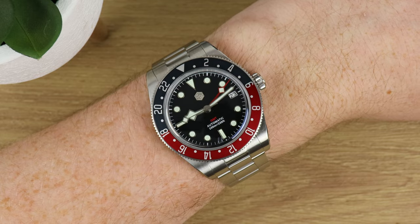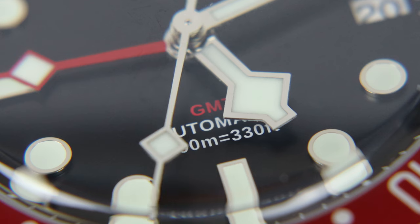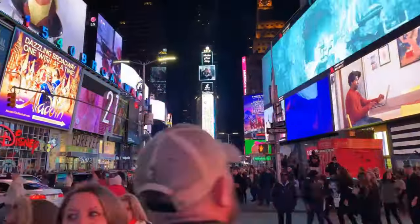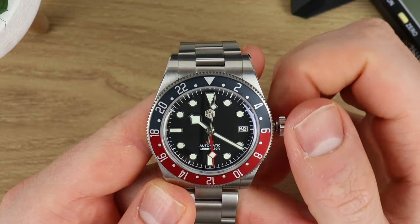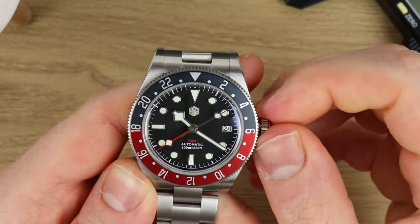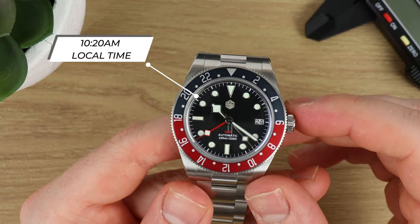Typically, travelers would set their GMT hour hand — the red one — to their home time and the main hour hand to their local time, tracking two time zones. For example, if it's 10:20 a.m. in New York, it's 3:20 p.m. in London. You keep track of London with your 24-hour bezel and the GMT hand, and your local New York time conventionally with the dial indices. The crown action is great — smooth, with satisfying clicks at each position, and winding is a joy.